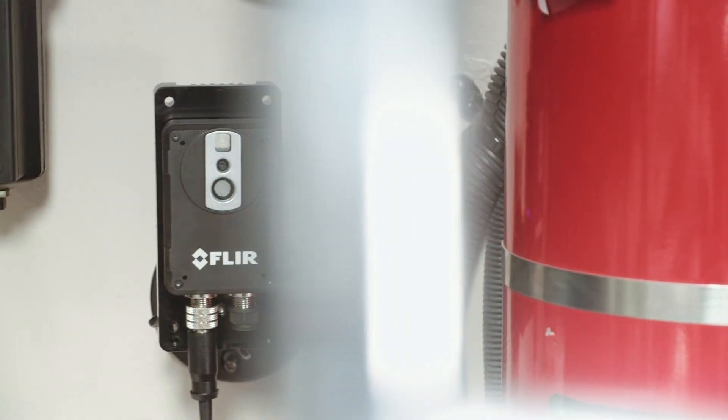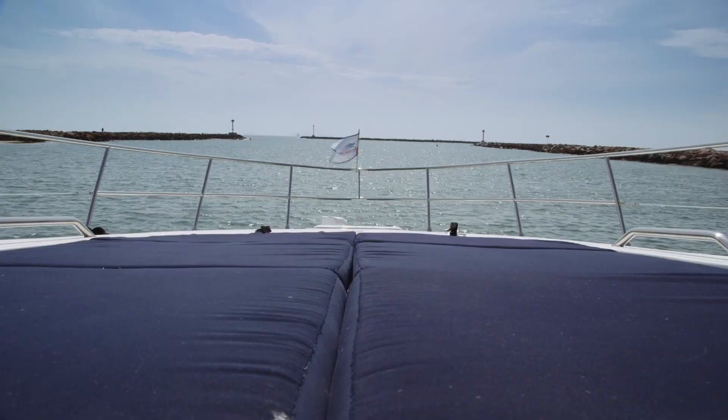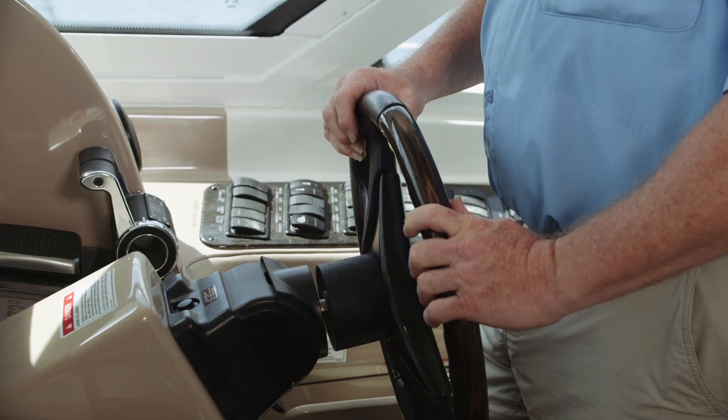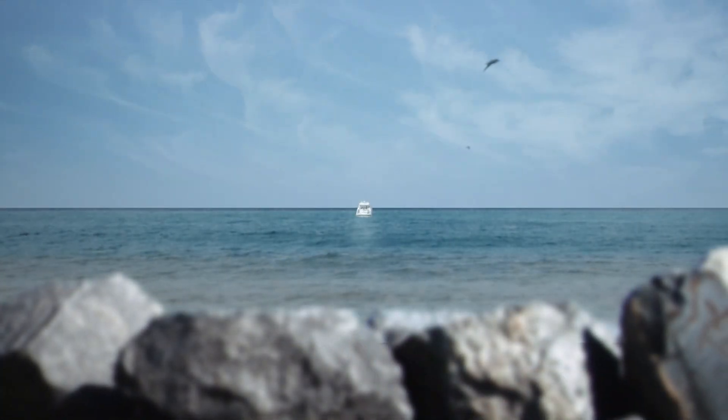With the FLIR AX8 maritime thermal monitoring camera, you'll gain an entirely new view of your vessel's mechanical system and enjoy even greater peace of mind on the water. And it's only available from FLIR.